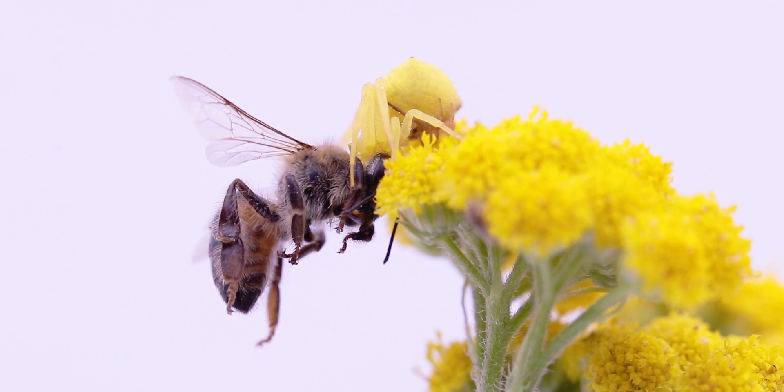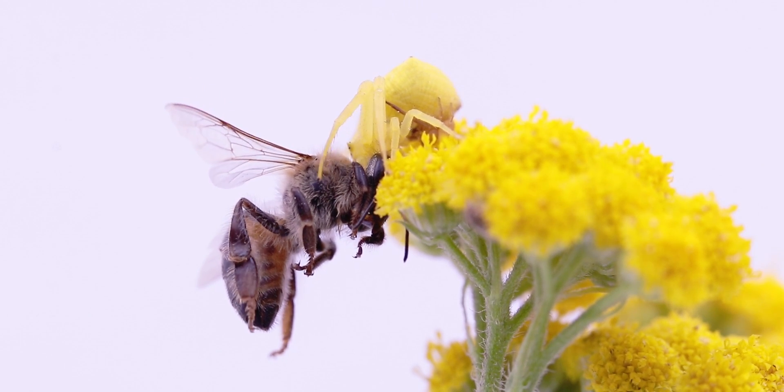And that concludes this quick look into the life of flower crab spiders. If you haven't done so yet, hit the subscribe button and go share this video with your friend. Then remember to explore, discover and share.